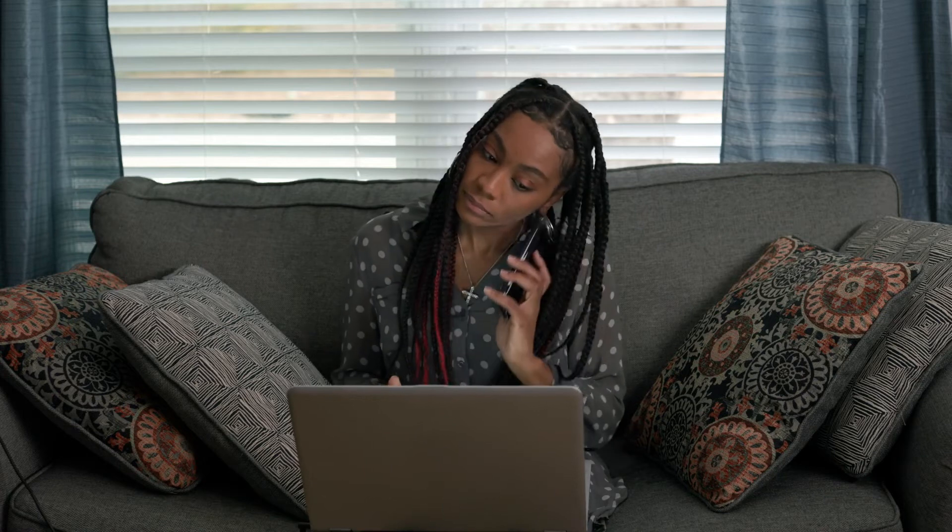They set up an appointment for me to have a licensed electrician come out to the house to look over the electric box and to see where the brownouts were happening.